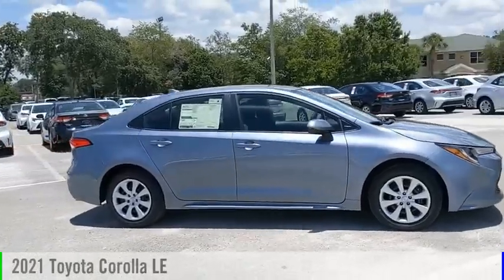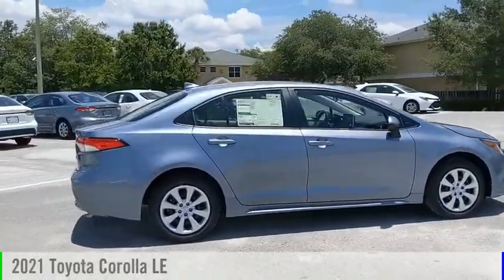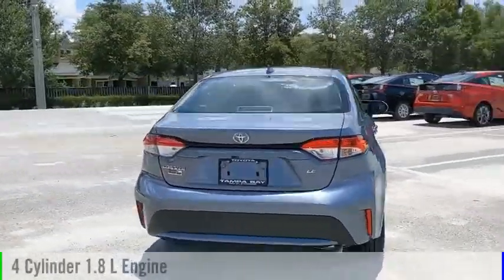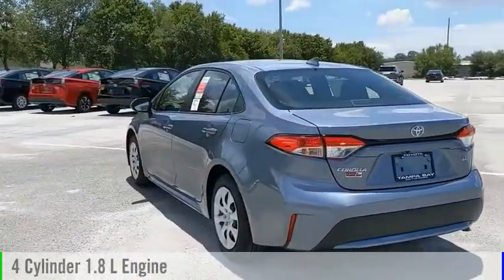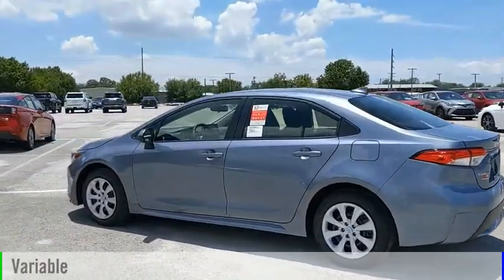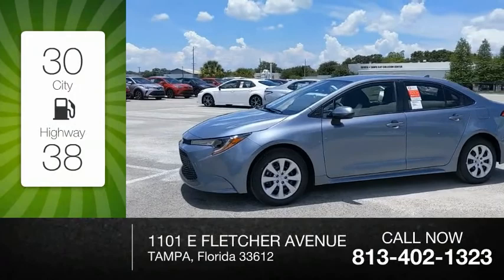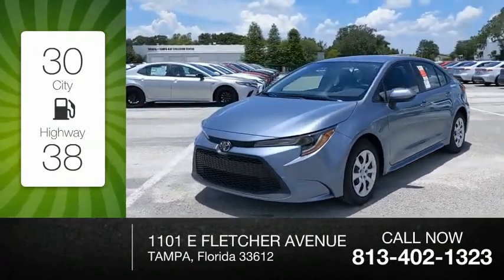You are going to love the 2021 Corolla. This vehicle is powered by a front-wheel drive, four-cylinder, 1.8-liter engine, and comes with a continuously variable transmission. Great fuel efficiency saves you money by requiring fewer trips to the gas station.